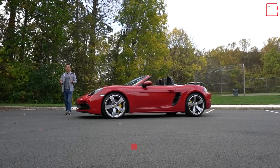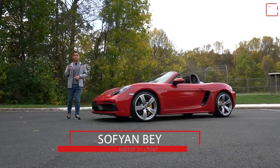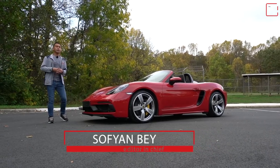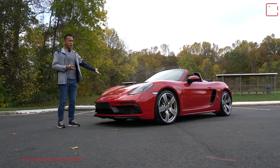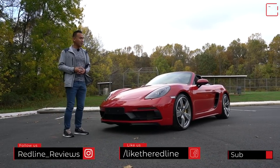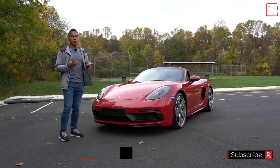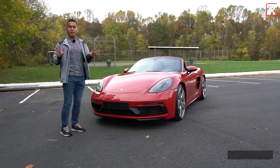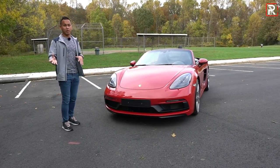Those of you who have followed the channel closely will know that I actually used to own a 718 Cayman GTS for about two years — I just sold it in June of 2020. Seeing this car, a GTS Boxster — basically the drop-top twin to my car — brings back memories. I've always loved the way this 718 generation looks. Porsche has not made any changes to the design of the Boxster for 2021, or the Cayman as well.